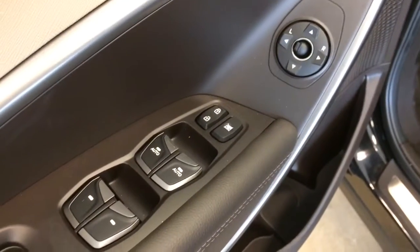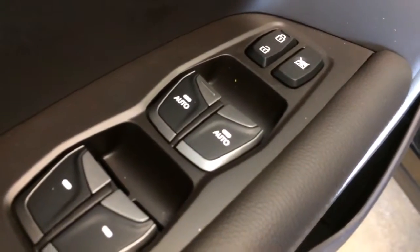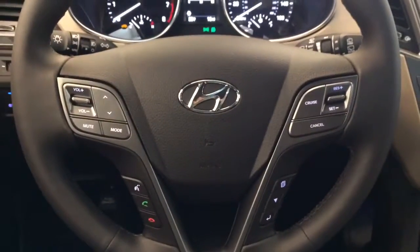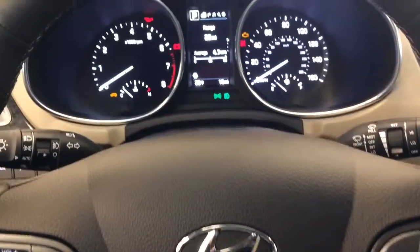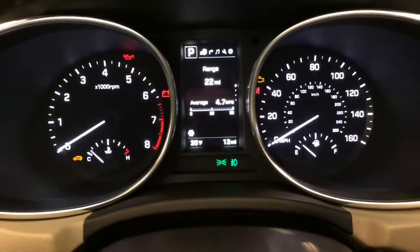You have power windows, locks, and mirrors with auto up-and-down windows for both the passenger and the driver, power seats for both the passenger and the driver, radio controls, cruise control, and Bluetooth.